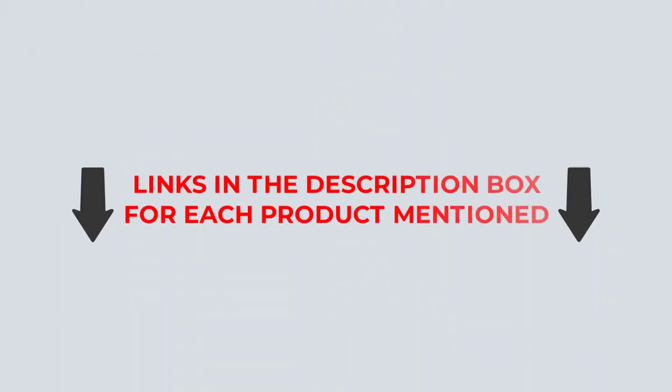Check out my description for more information about the pricing and other details. So, without further ado, let's get started with the video.